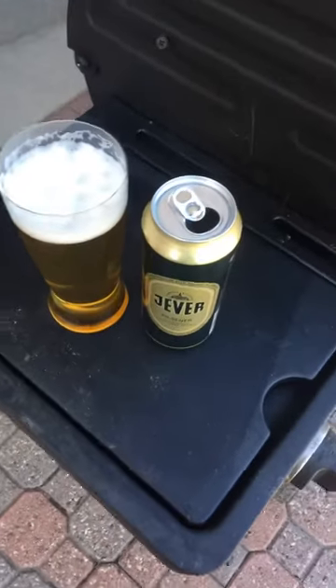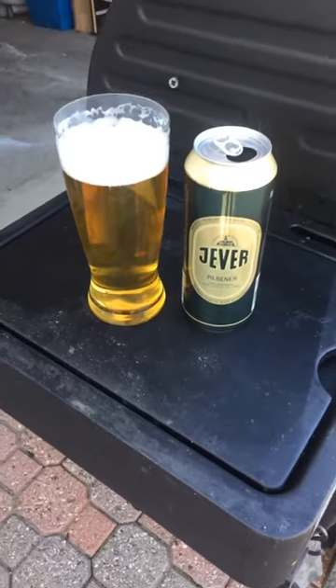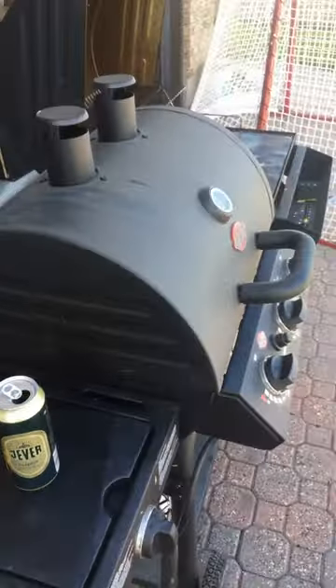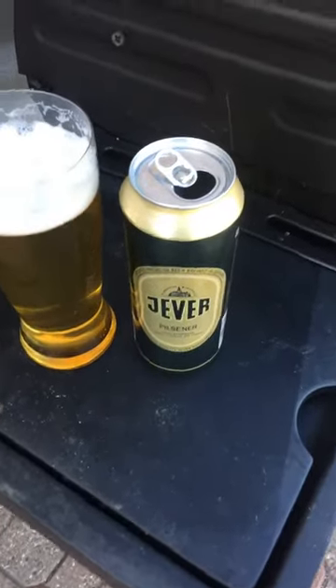Hey guys, this is Brewed By Me. How y'all doing? Good, good, I hope. It's a beautiful day today, 21 degrees Celsius, and I'm having a barbecue, getting my barbecue fired up, and I decided to have a beer, so I'm going to have this beer.